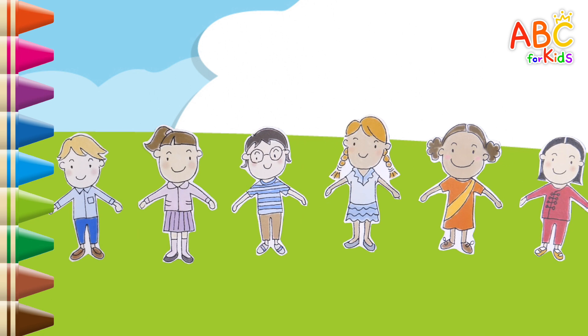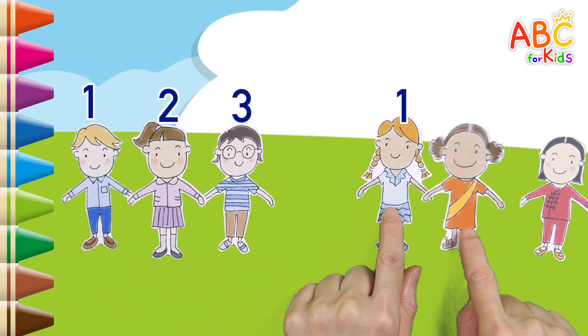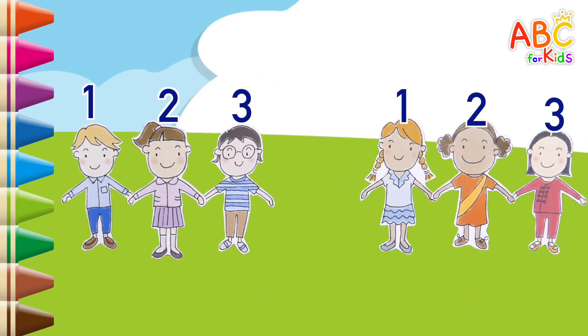There are 6 friends. Let's pair up 3 people. 1, 2, 3. 1, 2, 3. Very good!